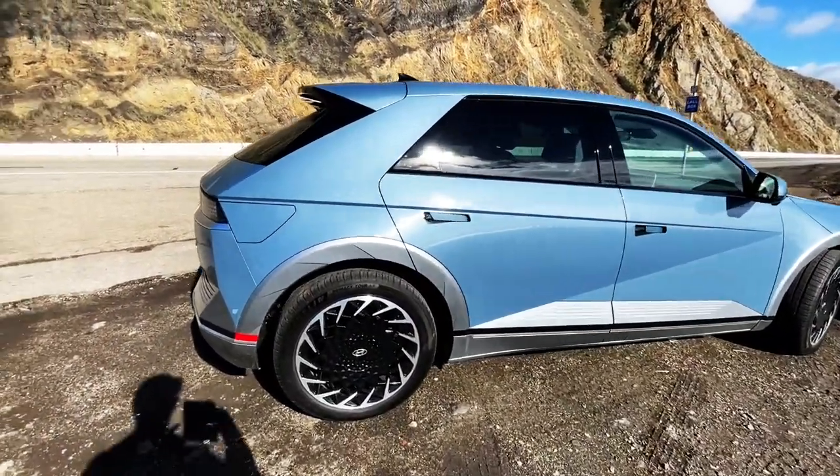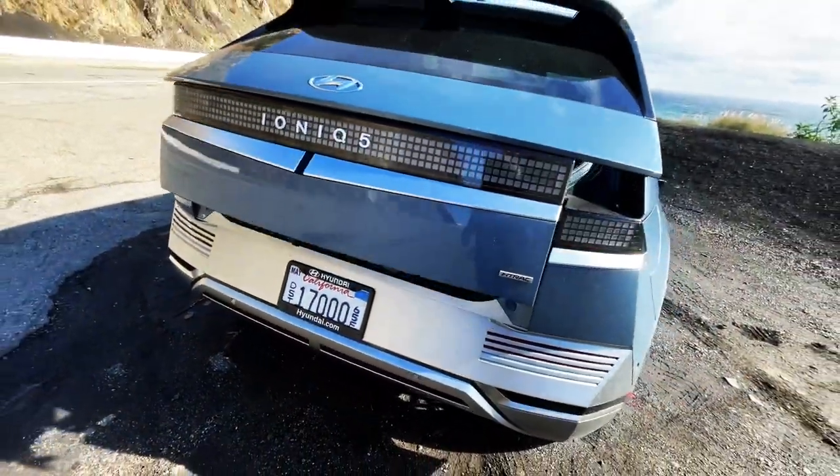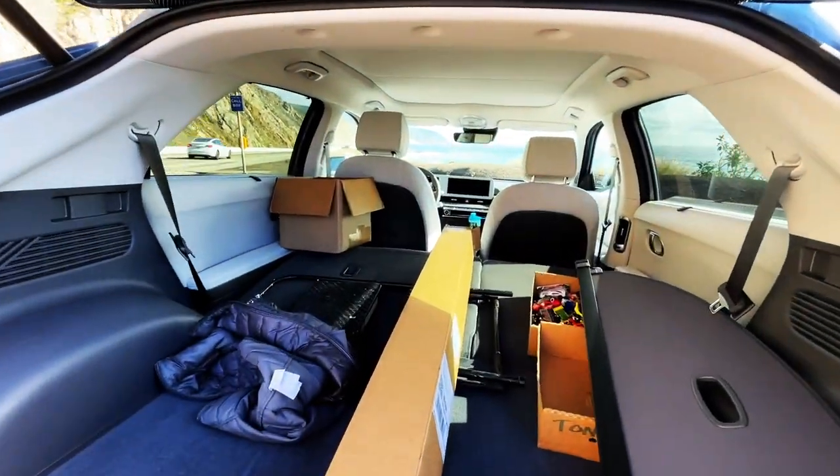Just really happy with it. I got some stuff in the back. Carries a lot of stuff — very cavernous.